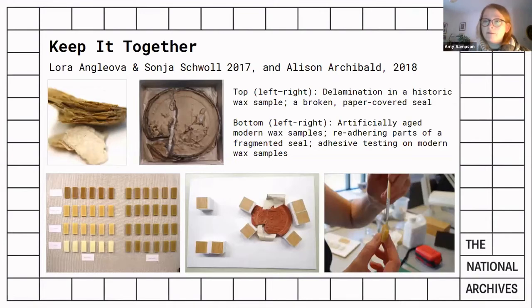The seal repair and consolidation project, Keep It Together, identified common issues with conditions such as breakage, fragmentation and delamination. It also researched historical and current methods of repair and consolidation, with the aim of informing a new approach to conservation treatment of seals at the National Archives.